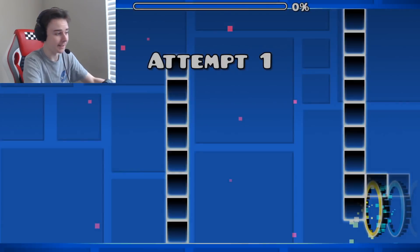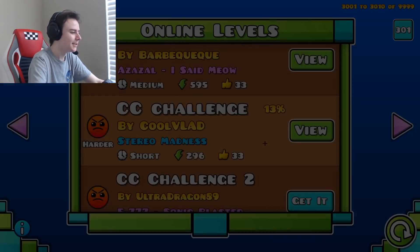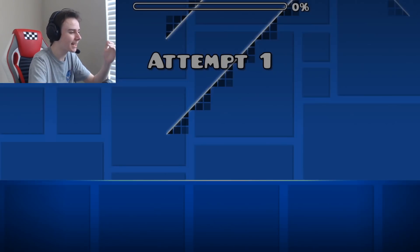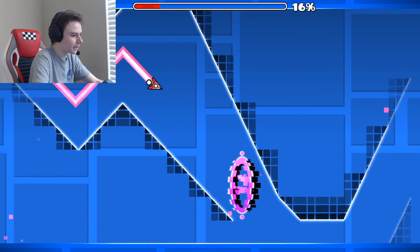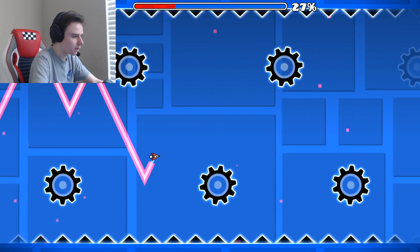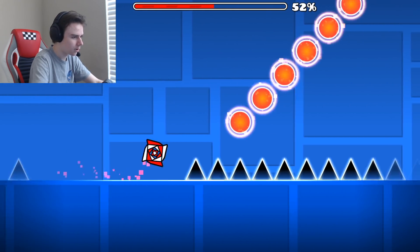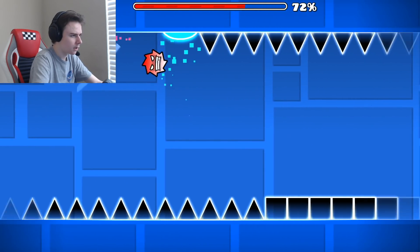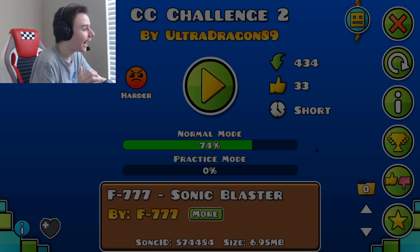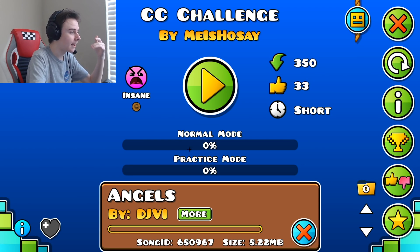I swear I didn't even click. What are these challenges, guys? Ultra Dragon 89 C. Okay, this is easy. No — I clicked, I didn't think it was the challenge. Easy by Shiny Top.